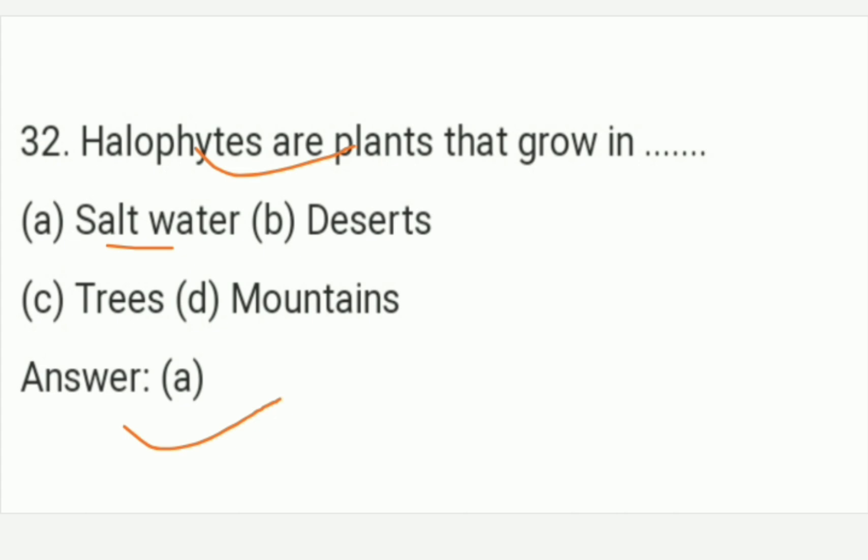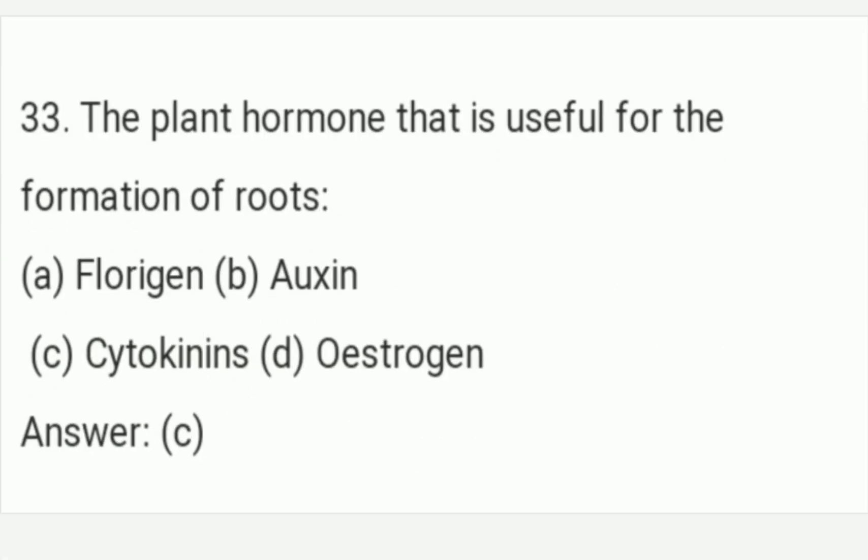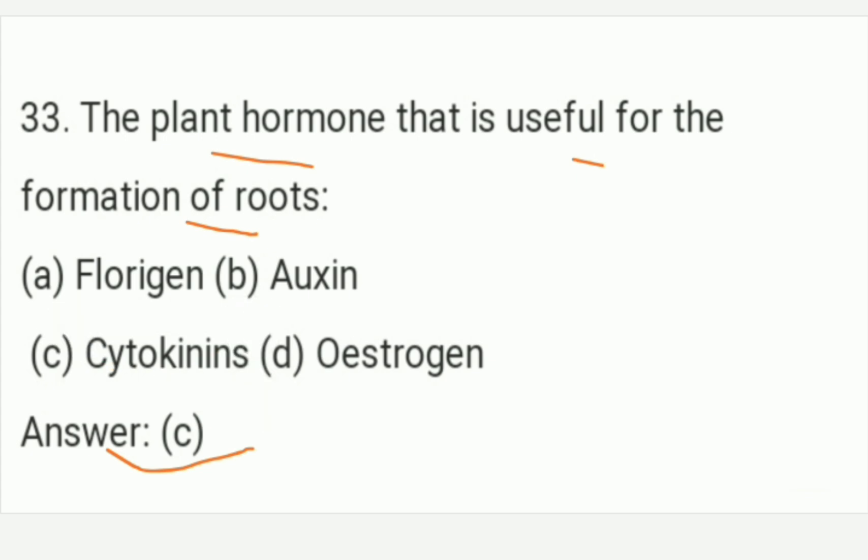The plant hormone that is useful for the formation of roots. The answer is Option C — cytokinin. Option C is the right answer of this question. The plant hormone useful for the formation of roots is cytokinin.